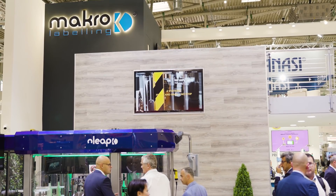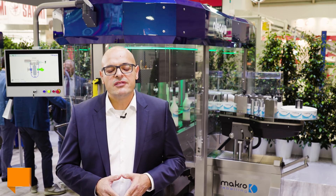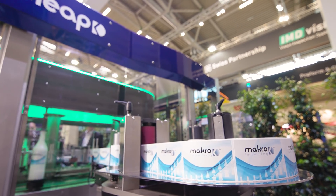My name is Simone Marcantonio and I am one of the founding partners of Macro Labeling, a young Italian producer of labeling machines that has grown very fast since it was founded eight years ago. Today at Dreamtech we present the C-LIP, a concept machine that will revolutionize the field of rotary labeling.